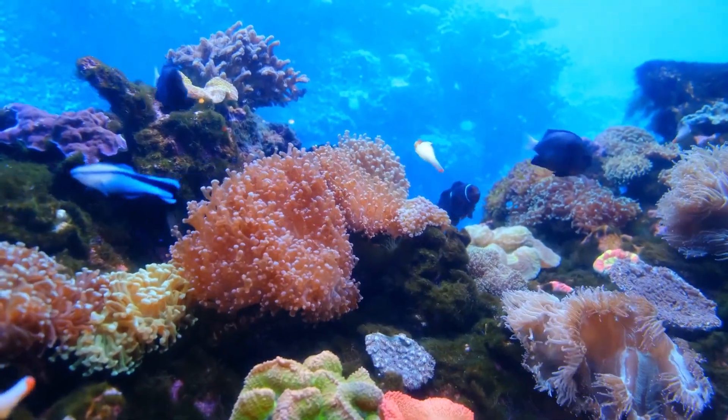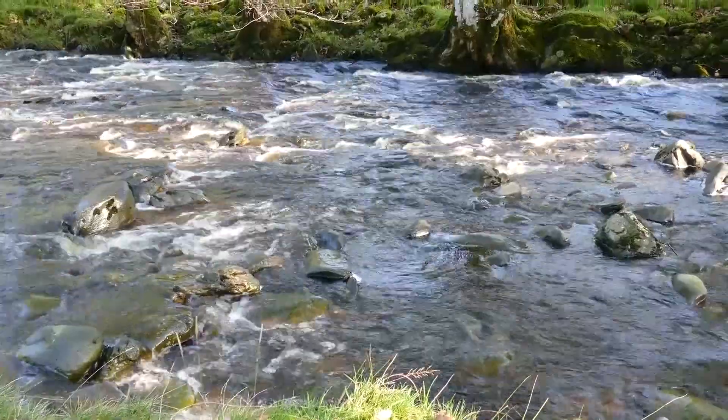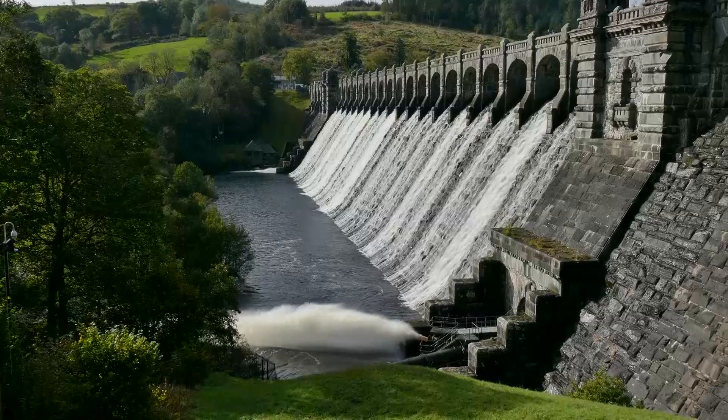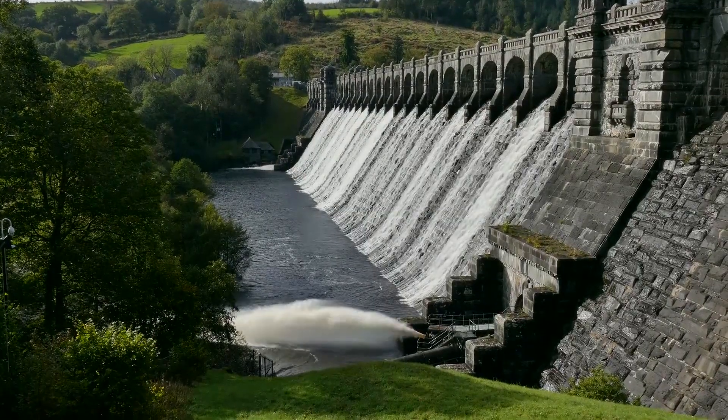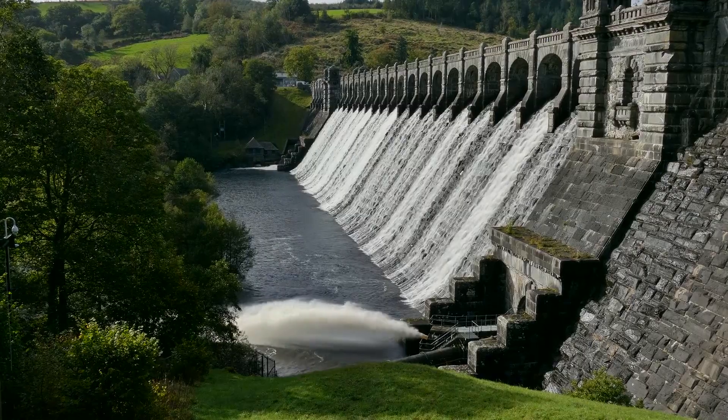Most flagtails swim no deeper than 60 feet below the waves. They live on reefs, but they also inhabit brackish water estuaries, and some species swim upstream into flowing freshwater rivers, so they can tolerate a wide range of salinity. One of the threats they face is the introduction of dams across the rivers and streams they frequent, cutting off their access to vital habitats.